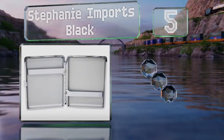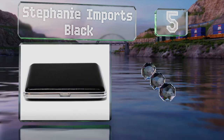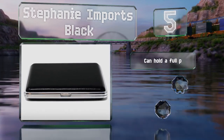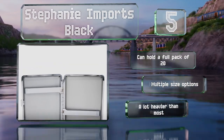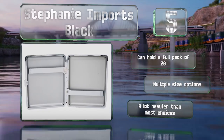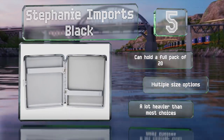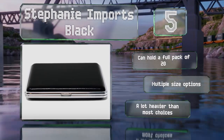Halfway up our list at number five, with bright nickel plated steel edging and genuine leather covered sides, the Stephanie Imports Black is a stylish design available in crocodile and lizard too. It feels sturdy and well made with stiff hinges to keep everything in place. It can hold a full pack of 20 and there are multiple size options, but it is a lot heavier than most choices.